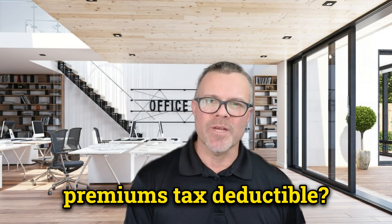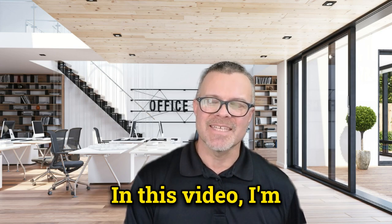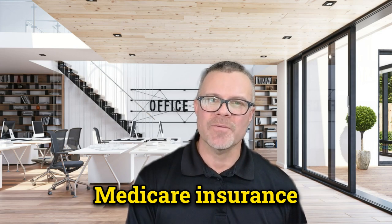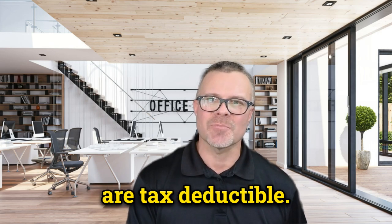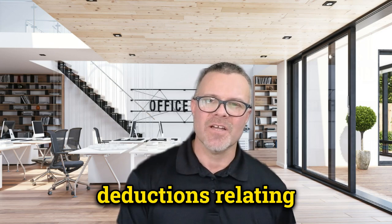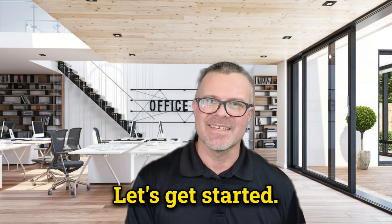Are Medicare supplement premiums tax deductible? Welcome back to my channel. In this video, I'm going to discuss whether Medicare insurance premiums, also known as Medigap premiums, are tax deductible. Understanding tax deductions relating to your health care expenses can help you save on your taxes.